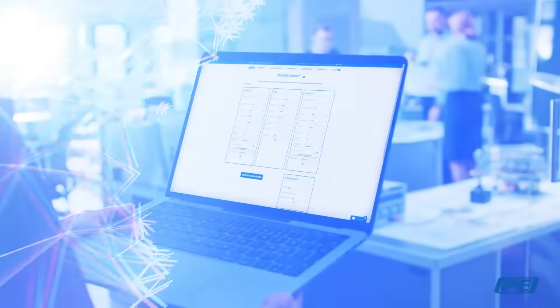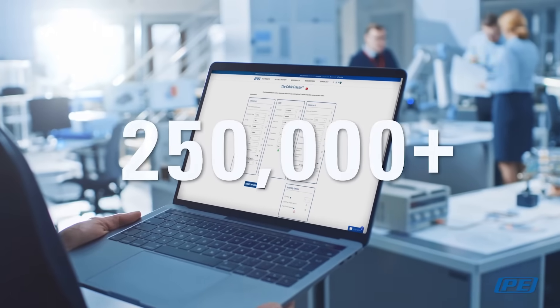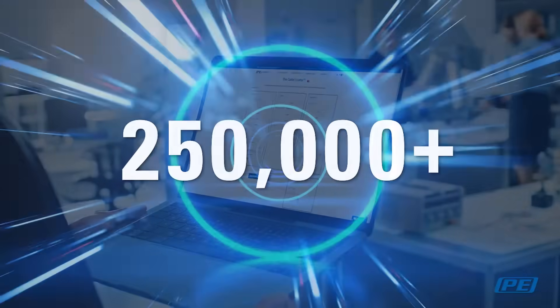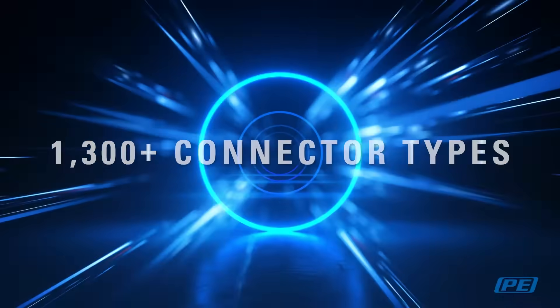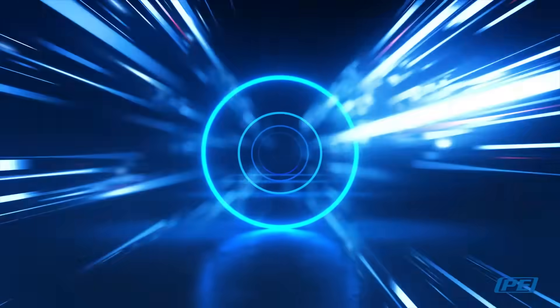We also offer customers the ability to create their own custom cable assemblies with the Pasternack Cable Creator, which offers over 250,000 possible assembly configurations that can be built from over 1,300 connector types and close to 125 different coaxial cables.